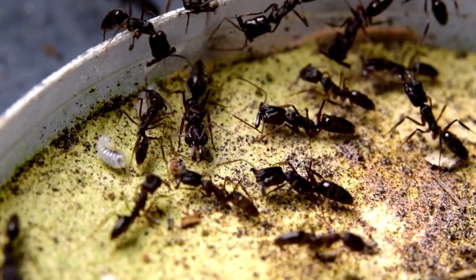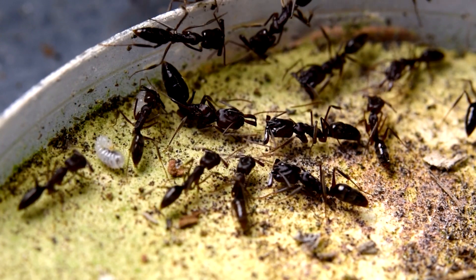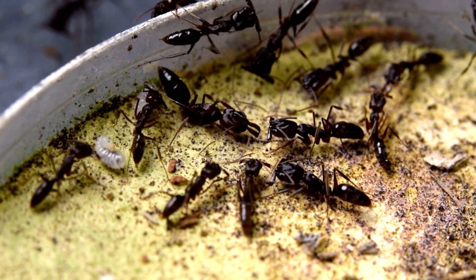But there's more to this story than these hairs automatically triggering a snap every single time they're touched. Workers will often hold their jaws open around each other — some even loaded and ready to snap — but when they're bumped into by nestmates they don't snap. These hairs only act as triggers when the ants are in the right motivational state.